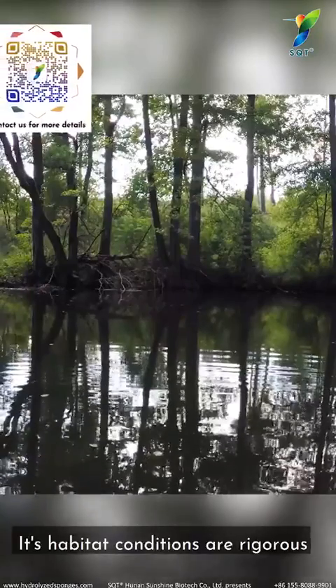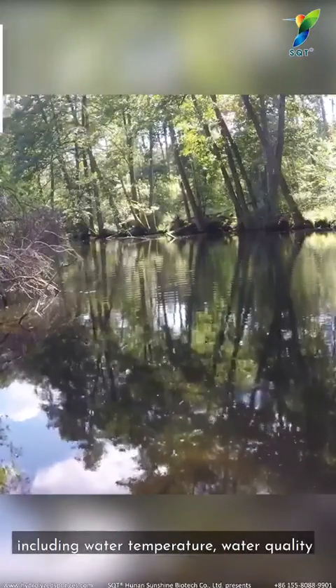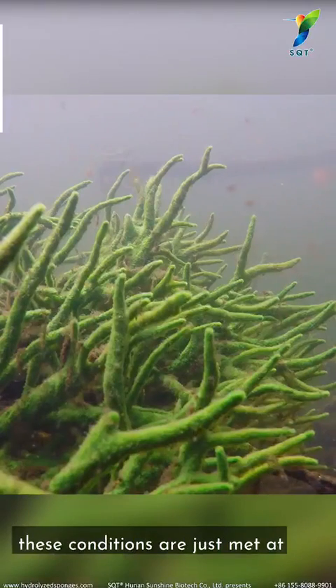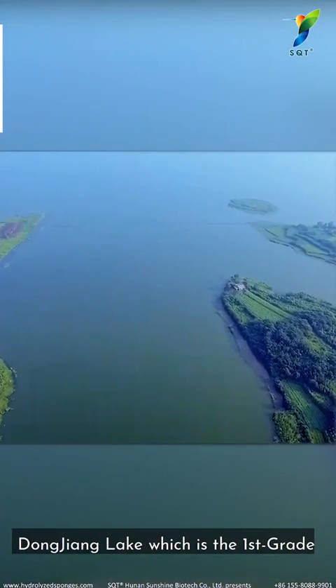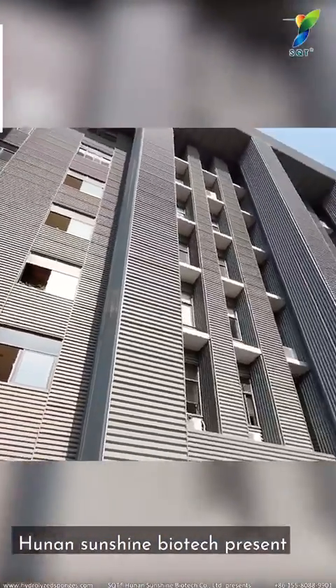Its habitat conditions are rigorous, including water temperature, water quality, climate, and lighting duration. All of these conditions are met at Dongjiang Lake, which holds the first grade of national surface drinking water quality.